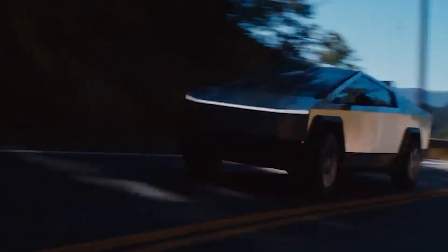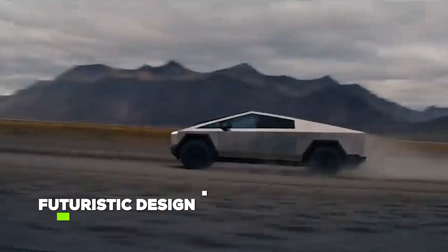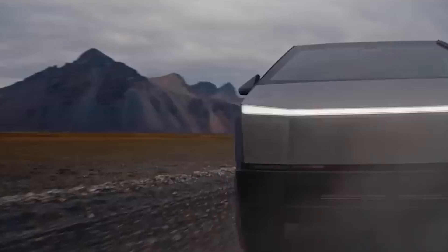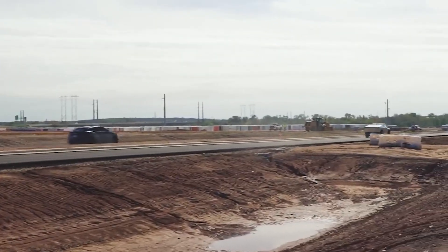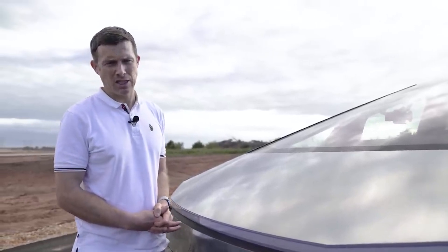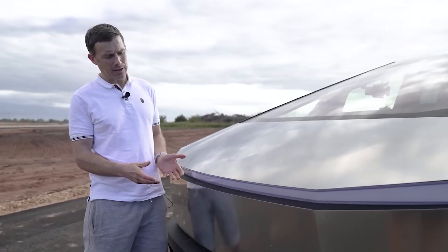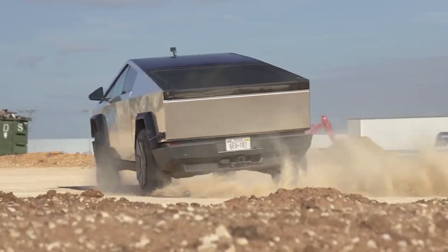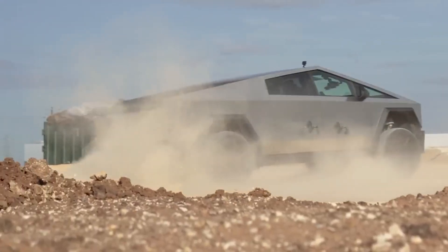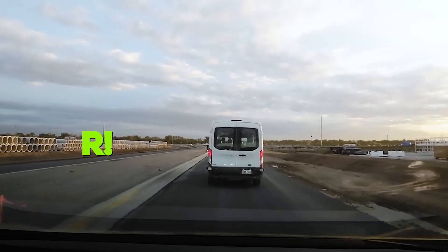Imagine a vehicle that, along with turning heads with its futuristic design, also packs a punch with unmatched performance — that's Tesla's Cybertruck. This electric pickup truck is the future of electric vehicles. The Cybertruck's promise of high performance and durability has already become the talk of the market, but the real star is its potential integration with Tesla's groundbreaking 4680 battery technology. But why? Let's discover.